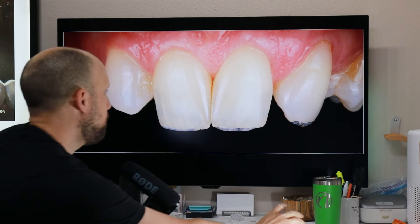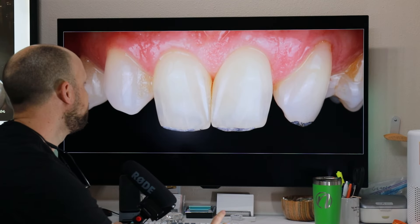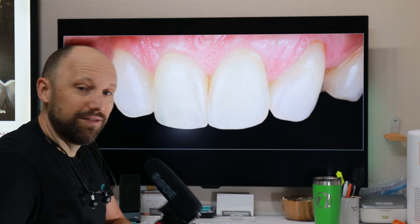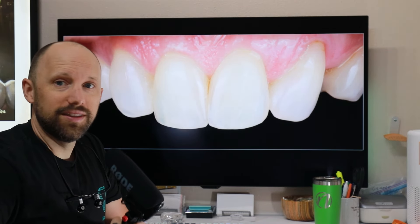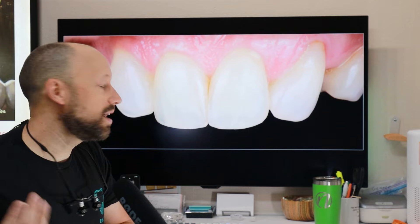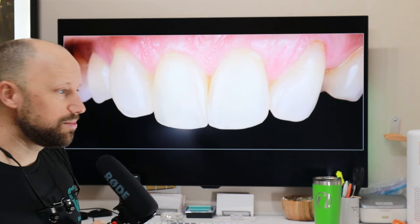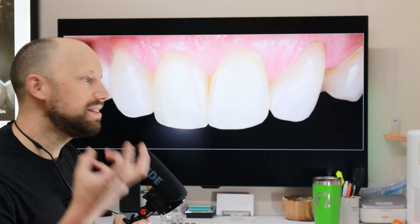So let's take a look — here's the pre-operative condition, and this is where we ended. And it was really, really fun to do this. I love this sort of thing; it's kind of like playing in the sandbox. So we get to dramatically change the shape and the arrangement of the teeth, and we also brightened them.